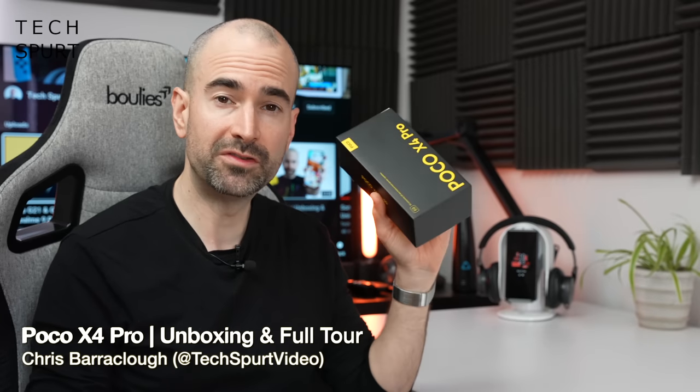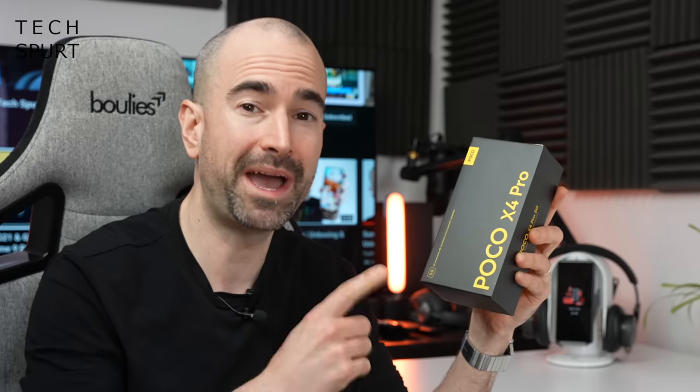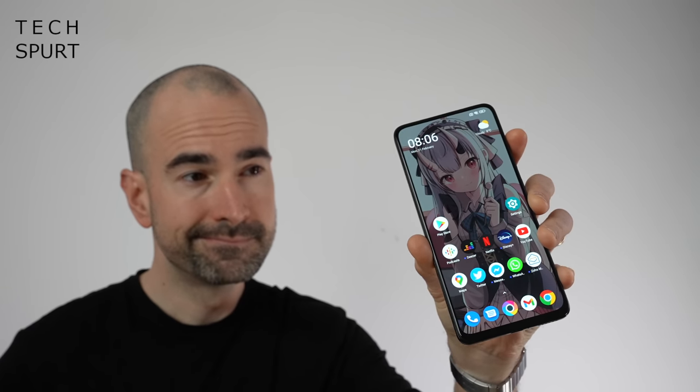So today at MWC, Poco has just launched its latest, freshest, budget-friendly smartphone which still packs a proper wallop — it's the Poco X4 Pro. And if you've already seen my review of the Xiaomi Redmi Note 11 Pro, well chances are you'll get a serious case of deja vu from the Poco X4 Pro 5G.